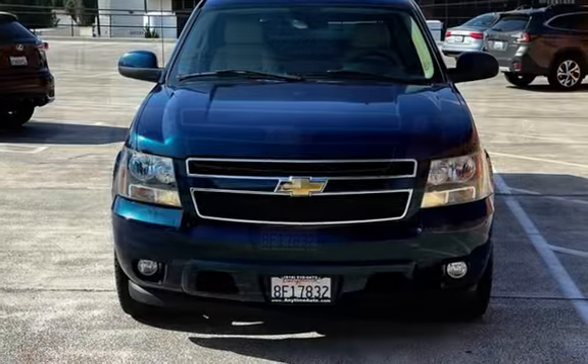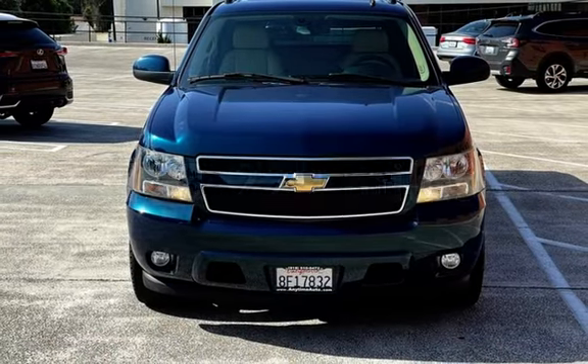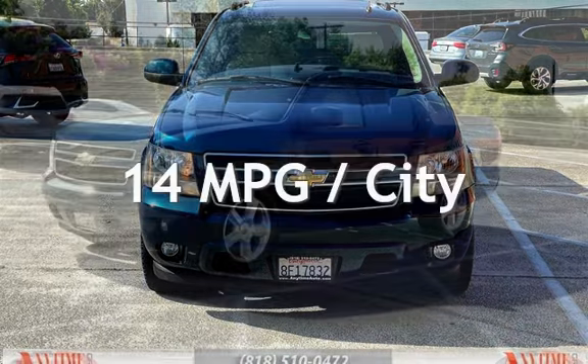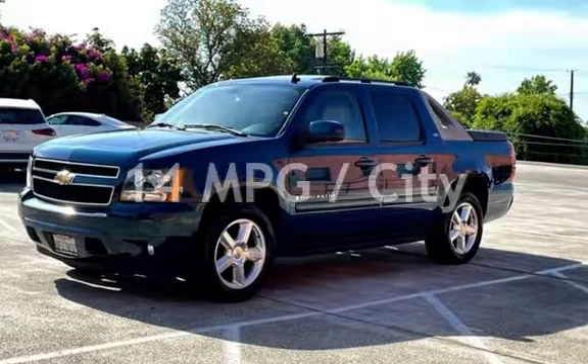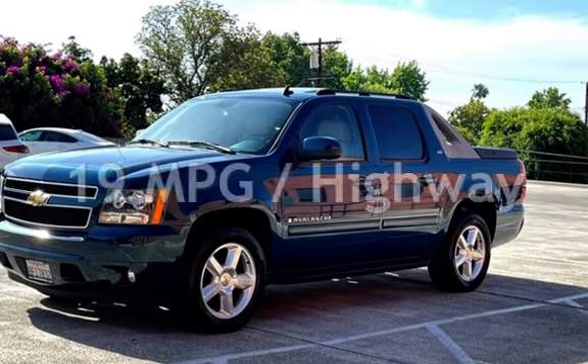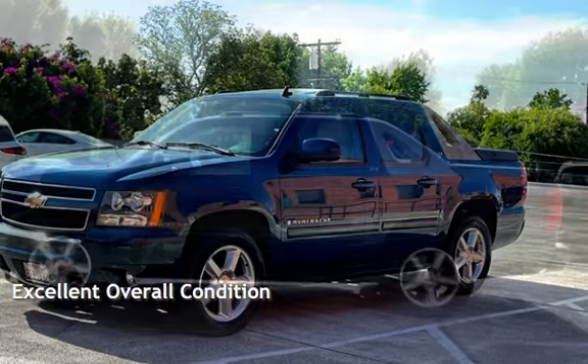This Chevrolet has less than 124,000 miles on the odometer. Estimated fuel economy for this vehicle is 14 miles per gallon in the city and 19 miles per gallon on the highway. This vehicle is in excellent overall condition.